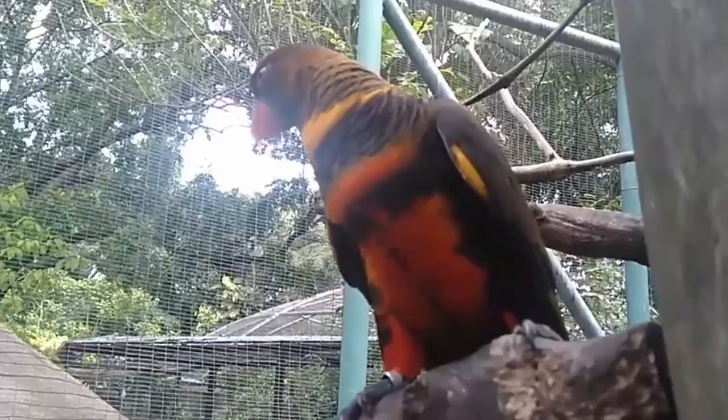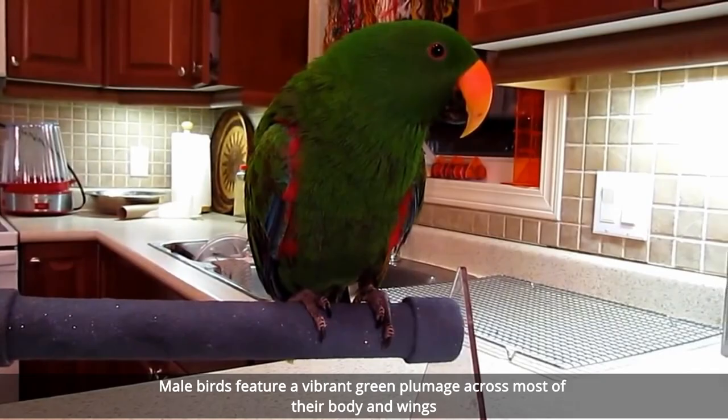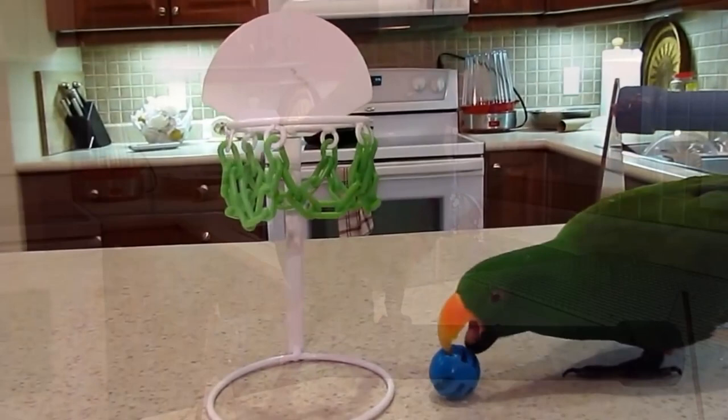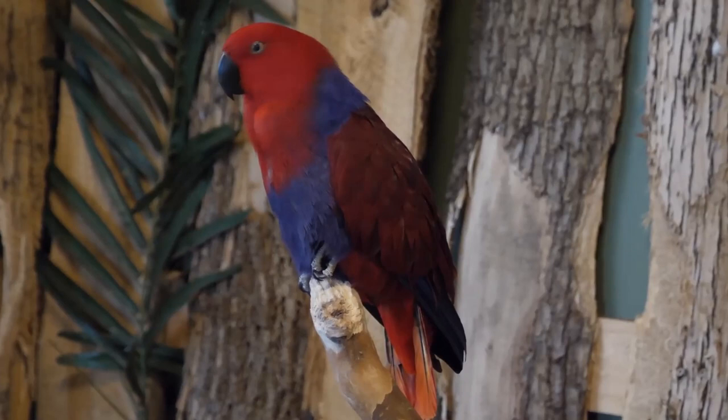At number 7 is the Eclectus, which can be found in and around much of Indonesia, New Guinea, and Northern Australia. Male birds feature a vibrant green plumage across most of their body and wings, but also have scarlet red on the underside of their wings with interspersed flashes of blue towards the outer parts of the wing area.